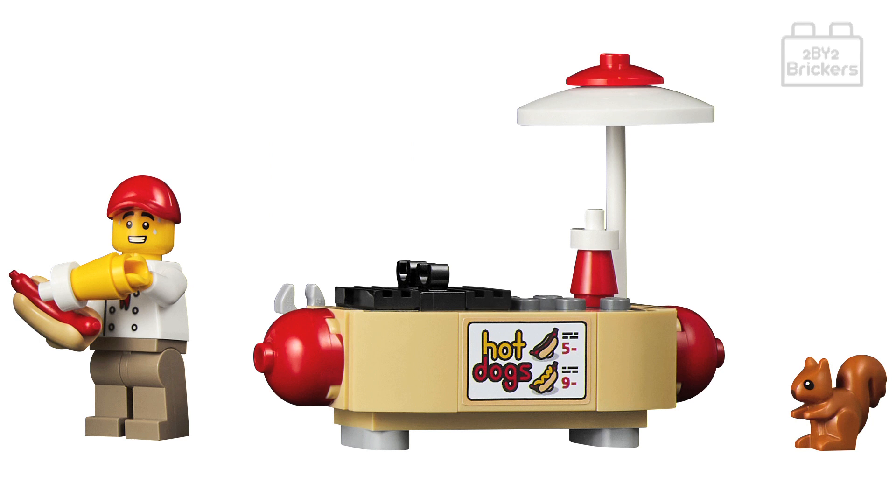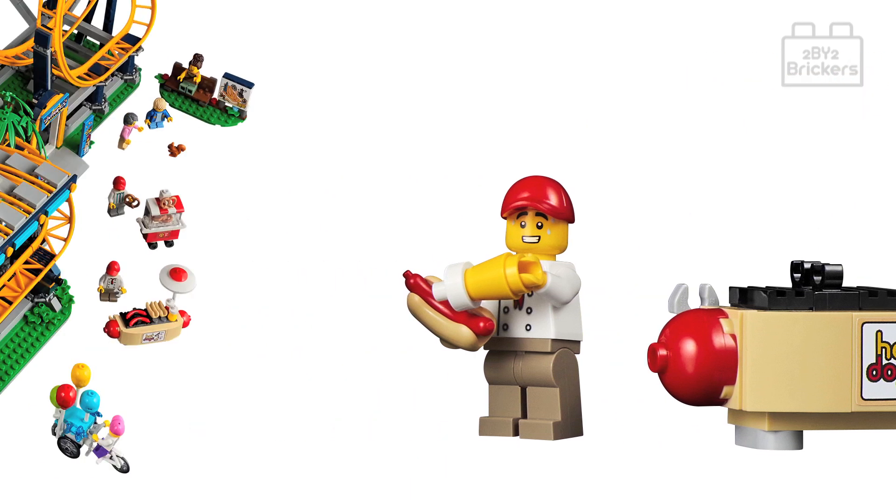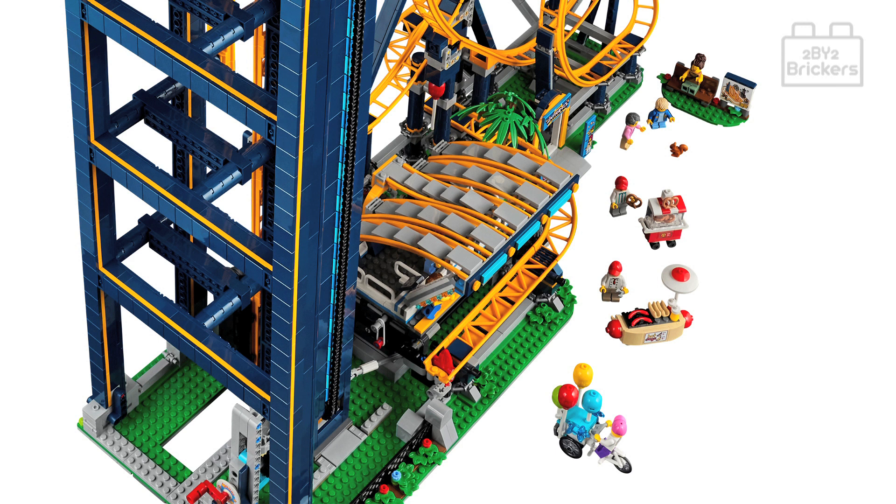Let's take a closer look at the hot dog stand. It's a cool build complete with a grill to cook hot dogs and bread rolls, then a sauce station where you can add ketchup or mustard to your hot dog, complete with an umbrella for shade. The cart features a nice menu sticker on the front and is built in the shape of a hot dog, which looks really cool — overall a great design and perfect little build for this set.